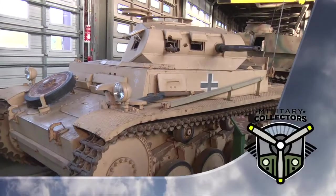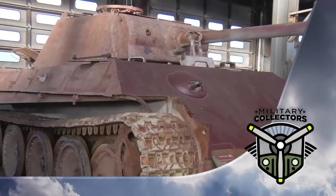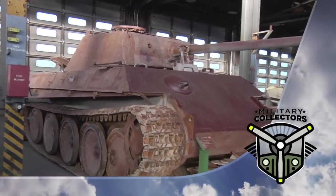After the commercial break, Military Collectors will talk to Rick Young about some German World War II tanks and artillery history.